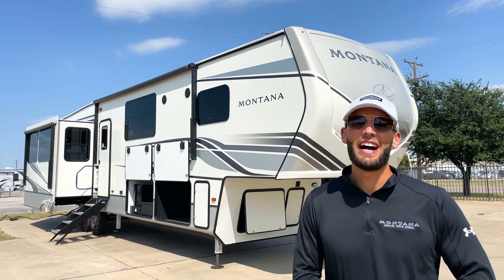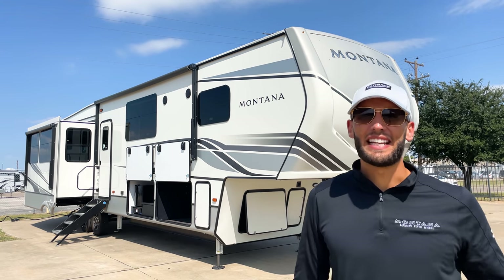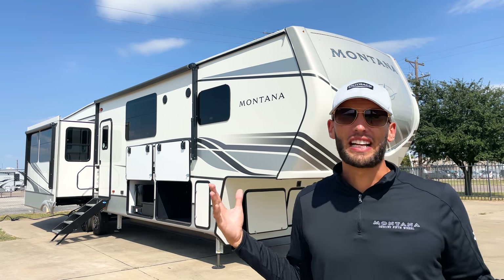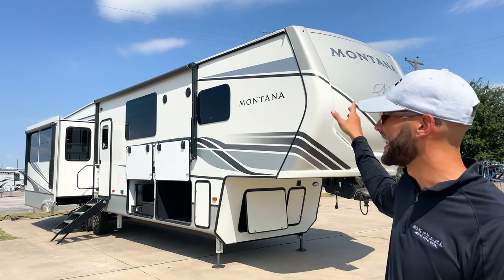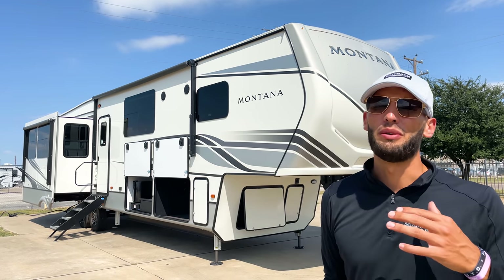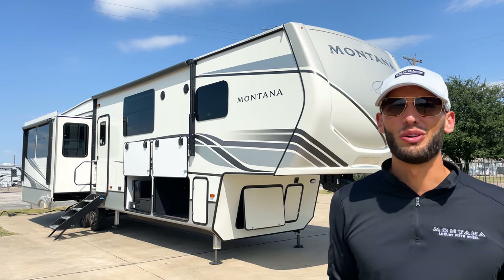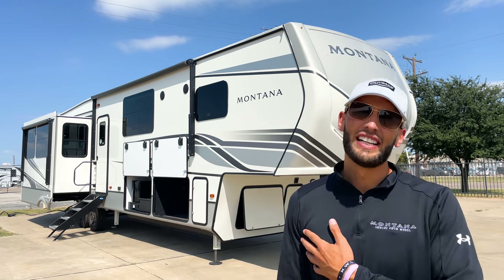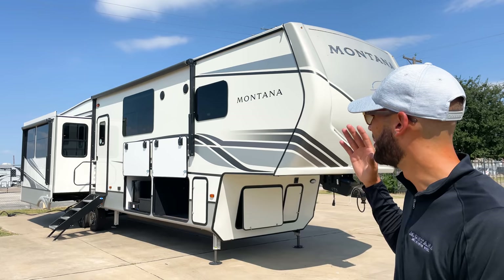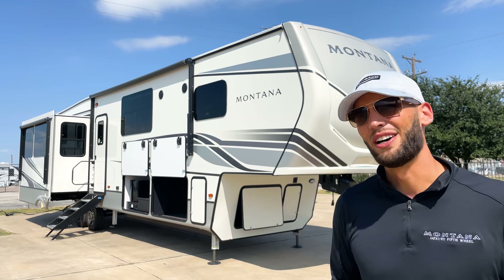Welcome back, my name is Miles out of Holiday World in Dallas, Texas. Today we are taking a look at a 2022 Montana 3855 BR — BR stands for bonus room, which is set up to be almost like an office space. It can also be used as a bunk room, but we'll see how Montana turns this extra room into a perfect designated office space. We're also going to look at some of the changes for the 2022 Montana.